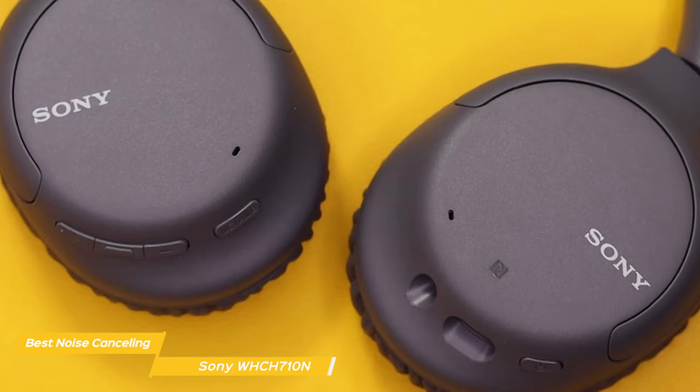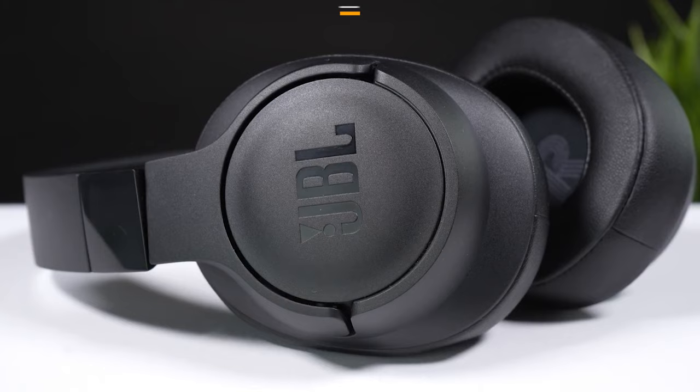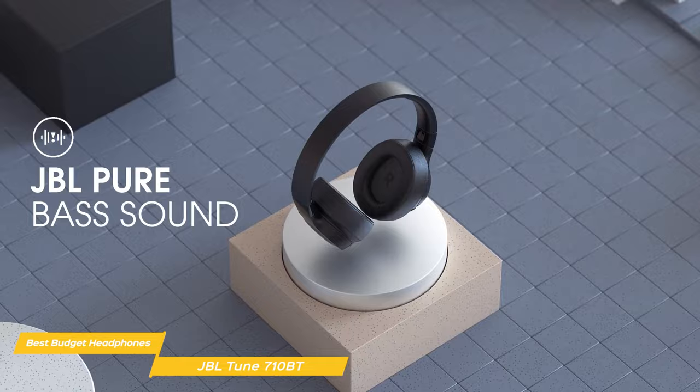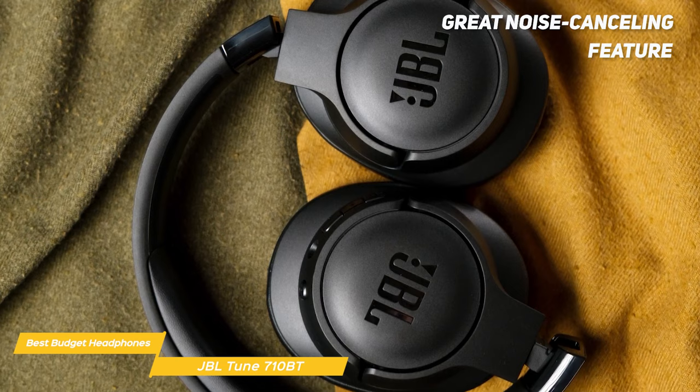Next on my list is the JBL Tune 710BT. These headphones are perfect for those who want a budget-friendly option without compromising on sound quality. They have deep and powerful bass and crisp clear highs, making them terrific for music lovers who enjoy a wide range of genres. They also have a great noise cancelling feature, which is great for those who want to block out external noise while commuting or working in a noisy environment.